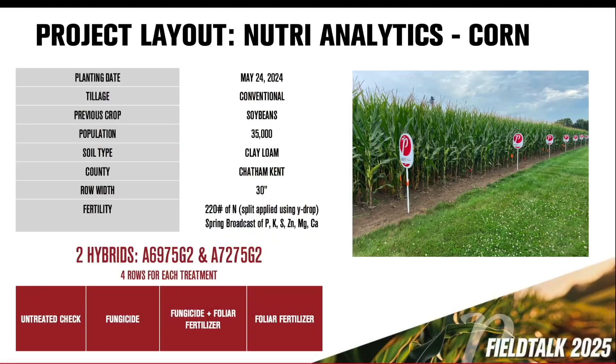They always talk about does one plus one equal two? Does it equal three? I wanted to find out what advantage we'd get if we did both, because right now we know fungicide is a no-brainer — everyone's going to do it. So does foliar add enough of a difference to pay for it and make it worthwhile? Okay Steph, let's take a look at your trial from 2024.